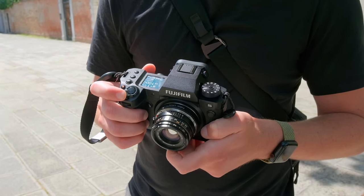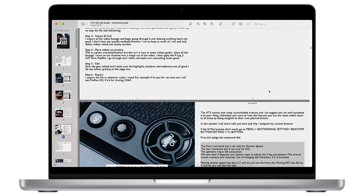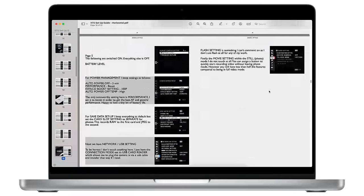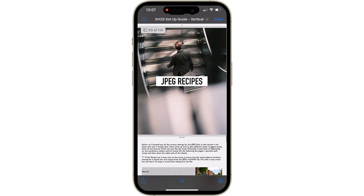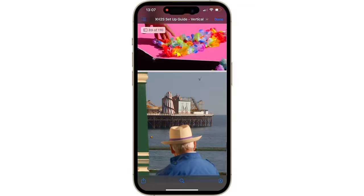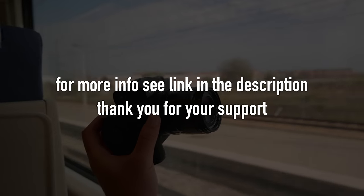If you're finding this video useful and wish to support the channel, check out my Fujifilm camera guides. I only make guides for cameras I've personally purchased and owned for at least six months, ensuring any advice is based on real-world experience. These guides are designed to save you time and remove trial and error when setting up new cameras — they cover the main features and show you how to set up your camera for efficiency, ease of use, and best results. For more information see the links in the description, and thank you for your support.